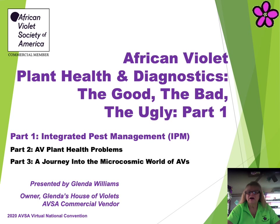This is Part 1 of a three-part presentation titled African Violet Plant Health and Diagnostics — The Good, The Bad, The Ugly. Part One: Integrated Pest Management.